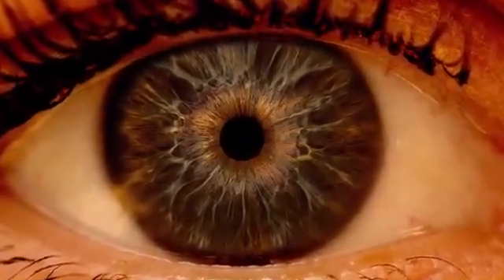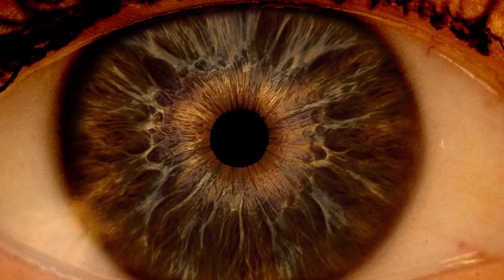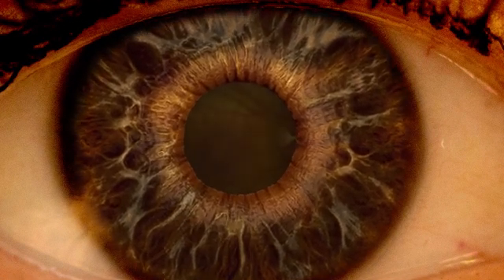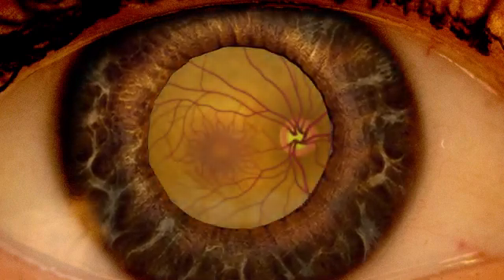During a comprehensive dilated eye exam, the patient receives special eye drops that dilate the pupils. The pupils open wide, allowing the doctor to see the back of the eye clearly.